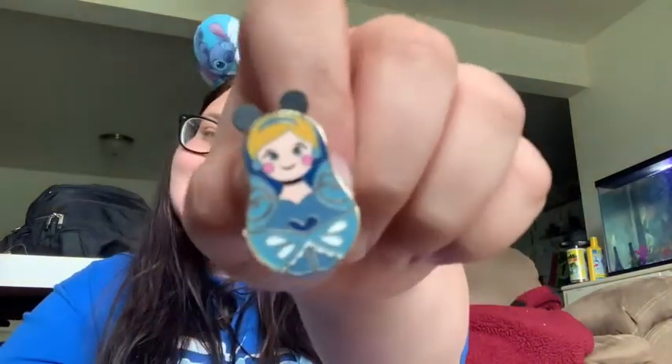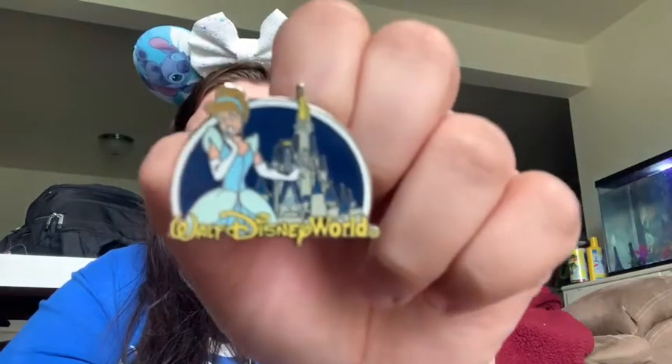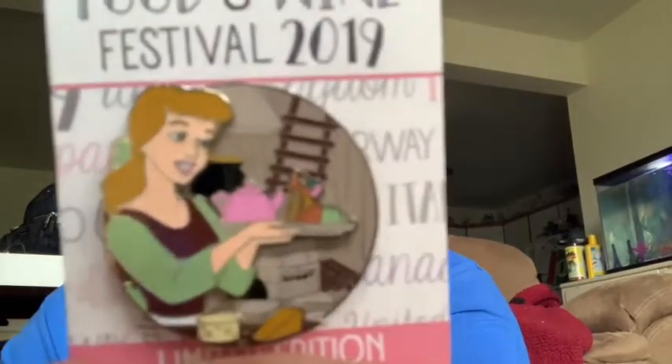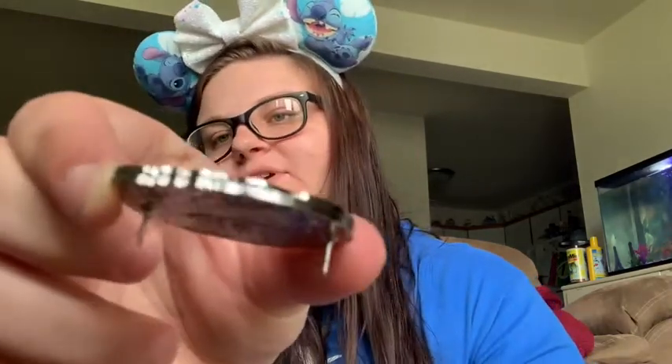Her shoe again, her as a nesting doll, this hidden Mickey with her holding her shoe, this with a castle behind her — it says Walt Disney World. Her bow — this is a lounge fly pin. Her shoe. And then this one is from the Food and Wine Festival, and it has her and Gus Gus. And it's an LE, and it's a pin on pin, if you can see that. So it's an LE of 4,000.